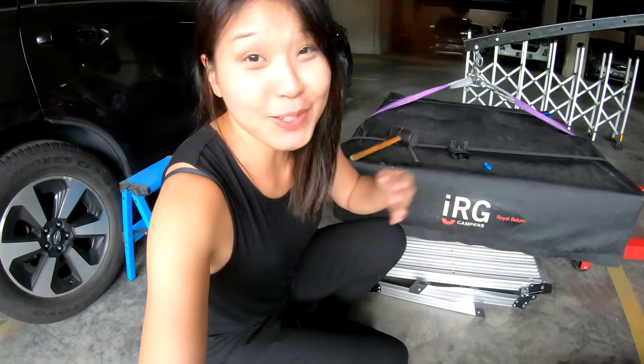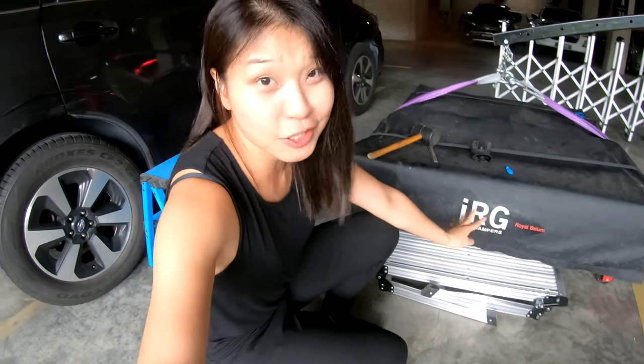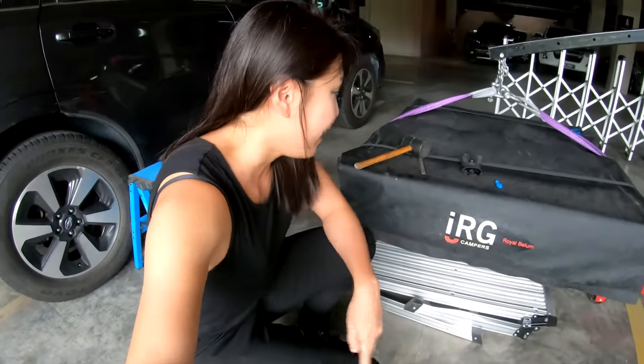Now this is not a new tent and it's not going to belong to me. Basically IRG is just going to lend it to me for some time for me to try it out and test it out. I'm really thankful to Nicholas from IRG campus for offering me this opportunity.